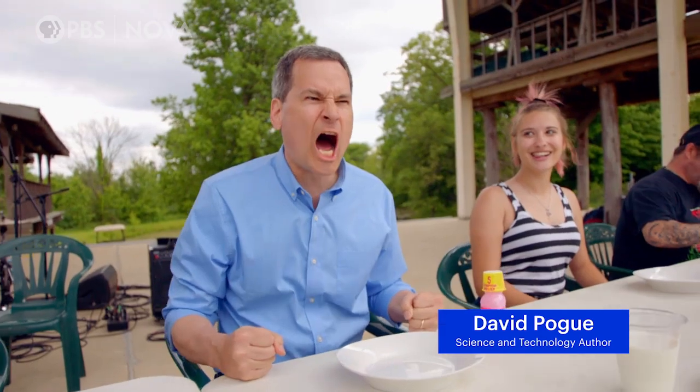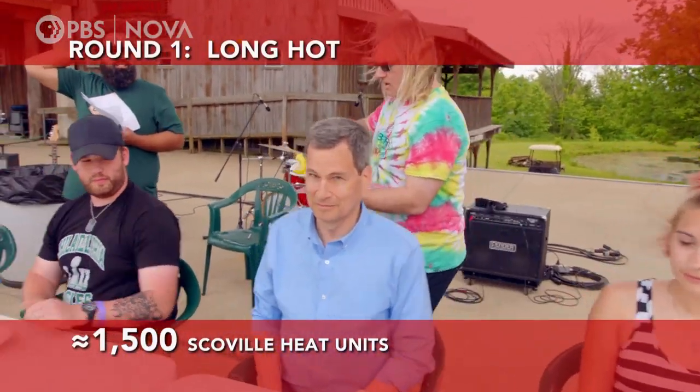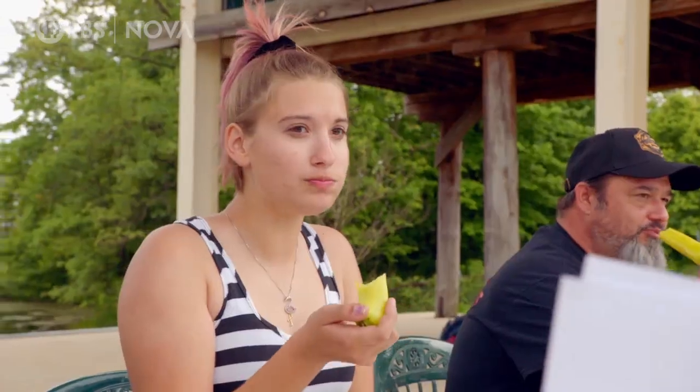We begin our contest with the long hots. Let's turn up the heat! And we're off. Zesty, with just a hint of poison.